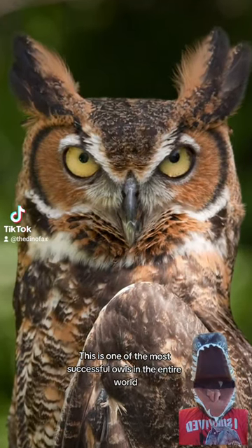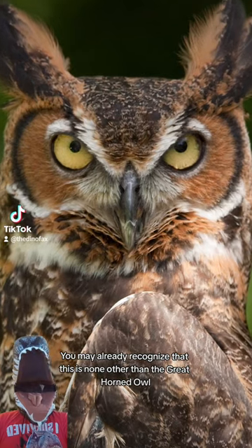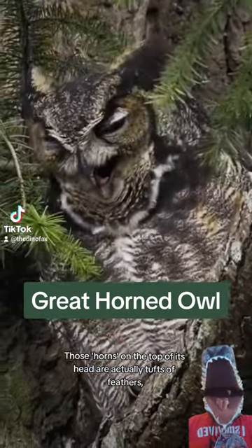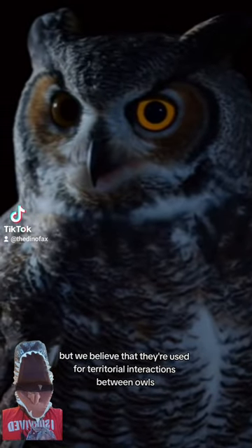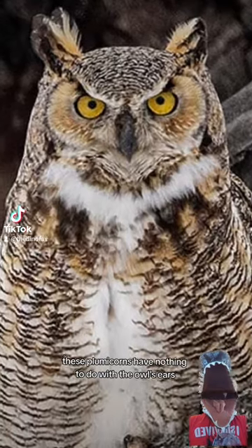This is one of the most successful owls in the entire world. You may already recognize that this is none other than the great horned owl. Those horns on the top of its head are actually tufts of feathers called plumicorns. We don't fully understand plumicorns, but we believe that they're used for territorial interactions between owls. And contrary to popular belief, these plumicorns have nothing to do with the owl's ears.